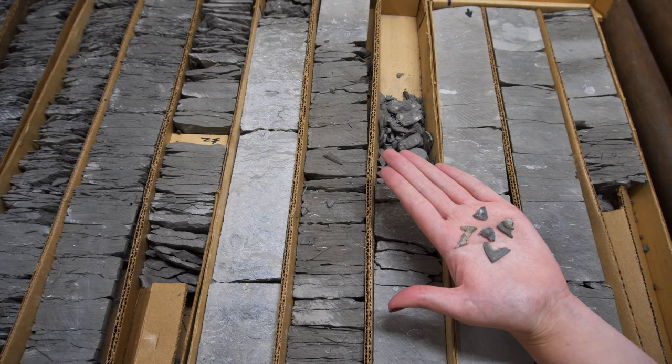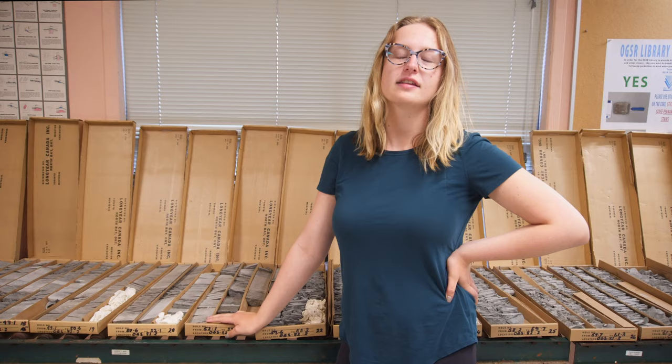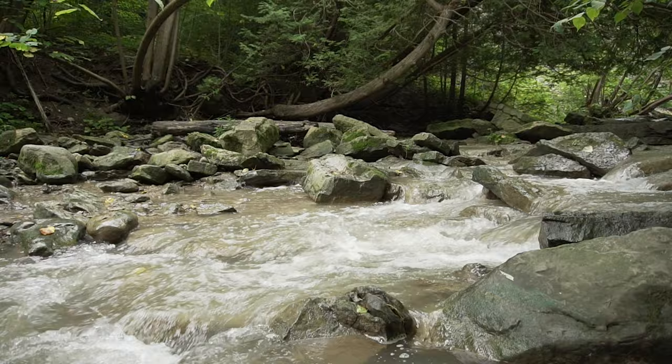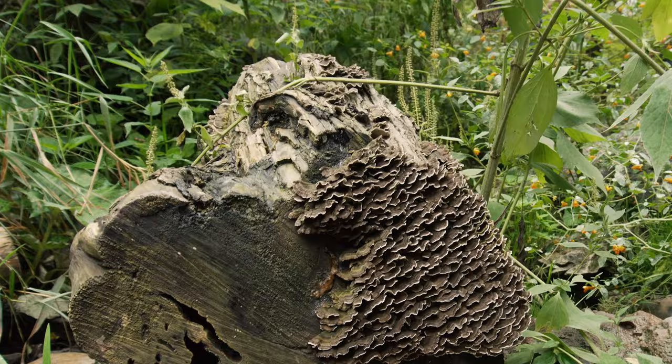Here are some brachiopod shales that I found within the Arcona Shale. Now that we've taken a closer look at the formations, let's go back to Rock Glen to see what fossils we can find. The fossils of Rock Glen were hidden until about 10,000 years ago, when an earthquake caused a portion of the bedrock to drop, creating a gorge and unearthing the rich and wonderful fossil deposits.